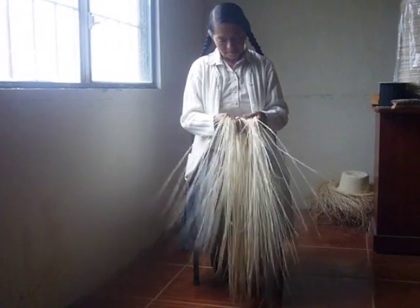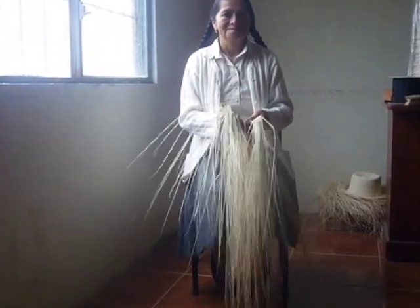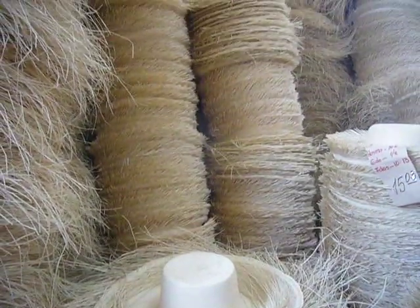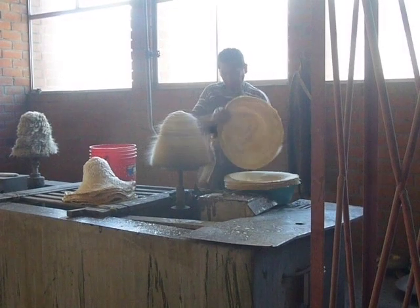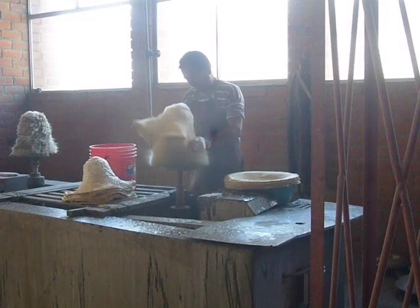This is the head of the local weaver's association in San Martín Dubucio. In our factory in Cuenca there are approximately 100,000 hat bodies. Here the manufacturing process begins as each hat is washed one by one.